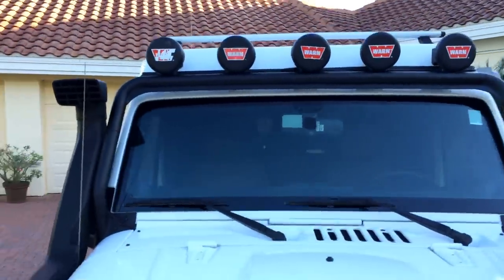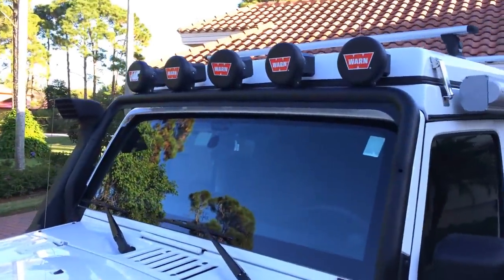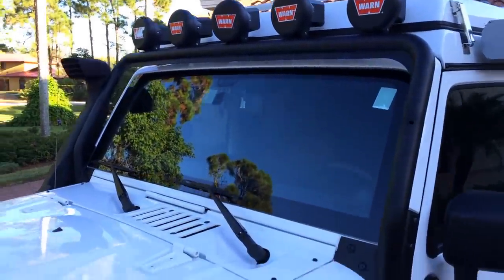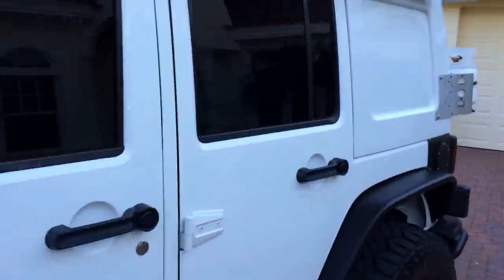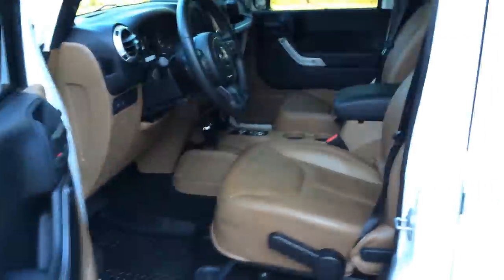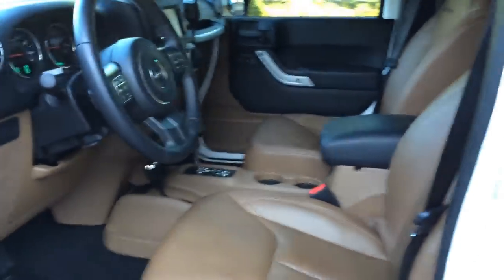There's a roll bar around the front glass with five high-intensity spotlights, plus of course the two up front. And let me start showing you inside — beautiful, rich, warm leather. God, you gotta love it. When you're tired of the trail you can get in and pamper yourself with that.